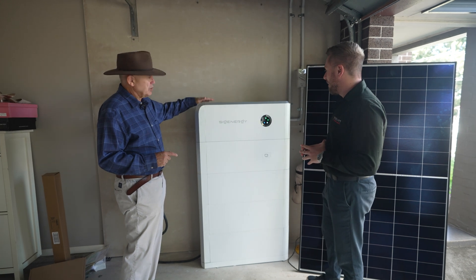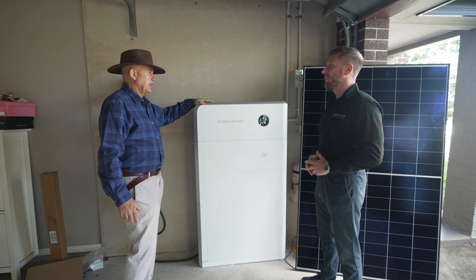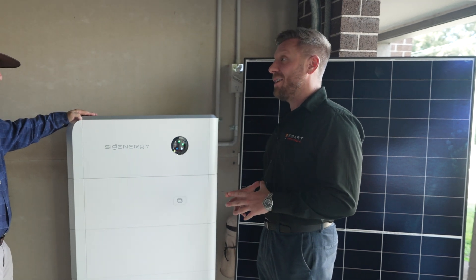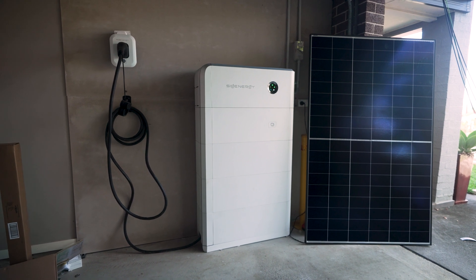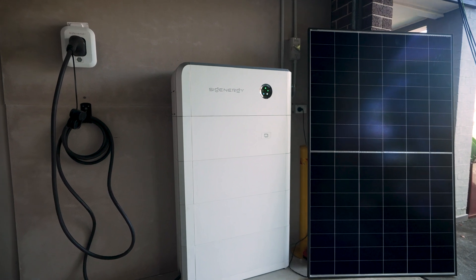With the New South Wales battery rebate and with VPP becoming much more active, you're actually going to be able to get your ROI much faster. Having a VPP connected to your household through your battery is a real game changer, where now batteries are much more cost effective and make sense long term, because they will be able to provide households with extra income.